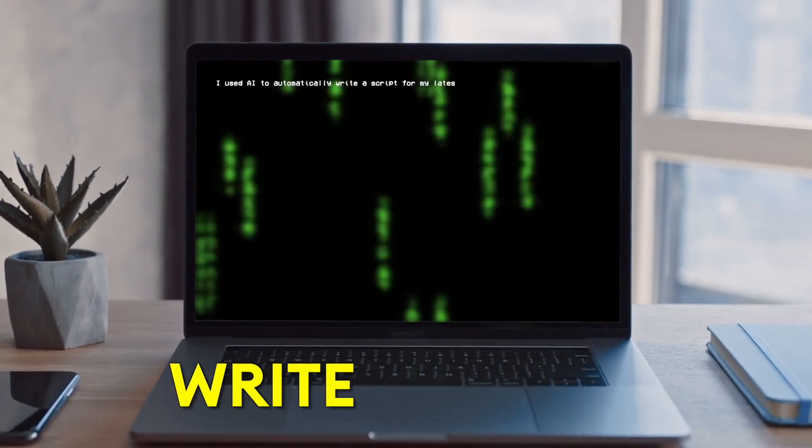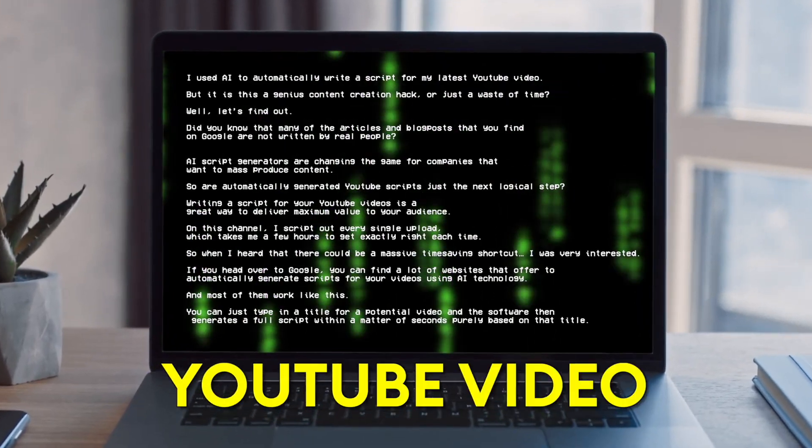I used AI to automatically write a script for my latest YouTube video. But is this a genius content creation hack or just a waste of time? Well, let's find out.